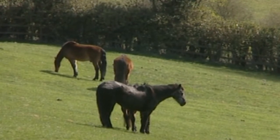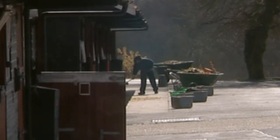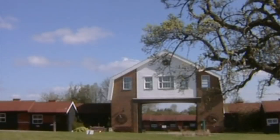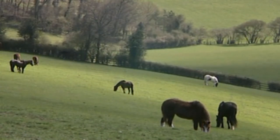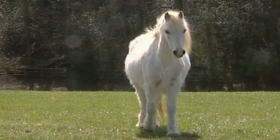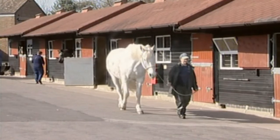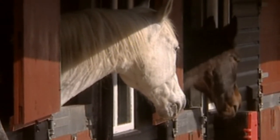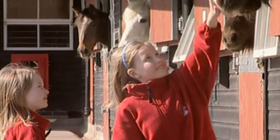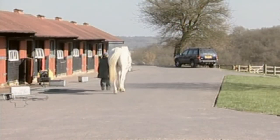Where do old workhorses go to retire? Well, some of the lucky ones spend their days at the Home of Rest for Horses, set in the idyllic rolling Chiltern Hills of Buckinghamshire. The home has been a horse retirement haven for more than a century. Here elderly equines enjoy peace and quiet after a life of hard work. It's a registered charity where the public can visit free of charge.